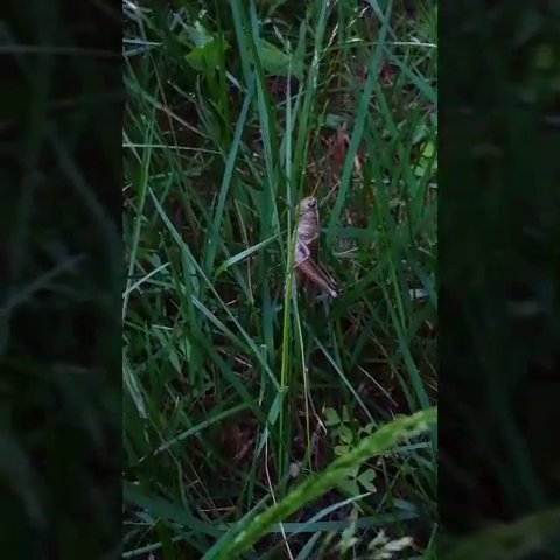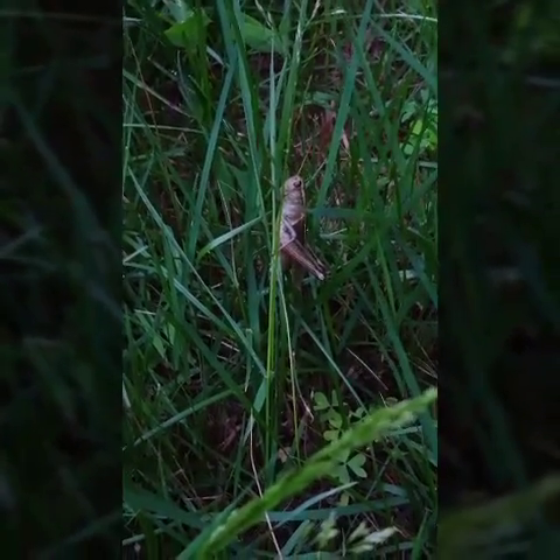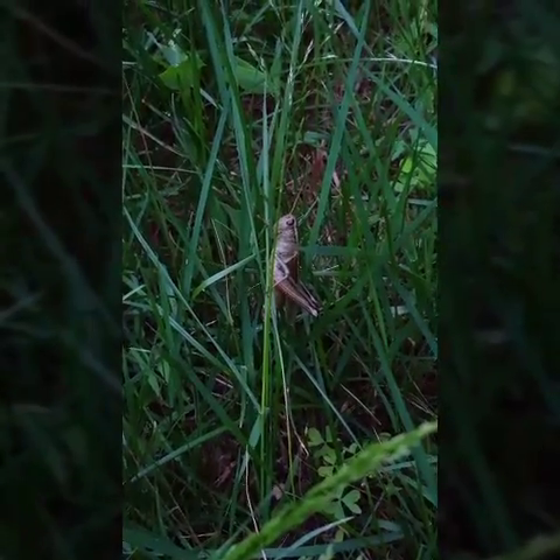Hi, it's Mike the Reluctant Gardener with a quick update for you on what's been going on. Look at this beggar - let's hope he doesn't make his way over into the garden. There's plenty enough of this wild stuff I've left growing for him to snack on, so stay away from the good stuff. He's off.